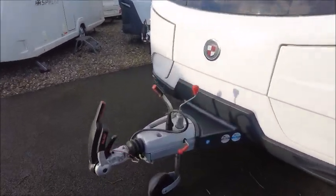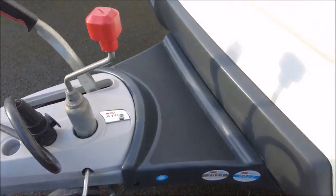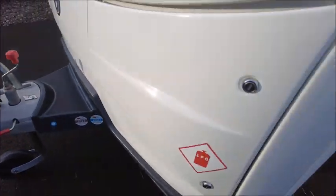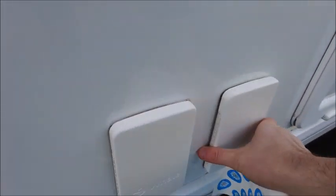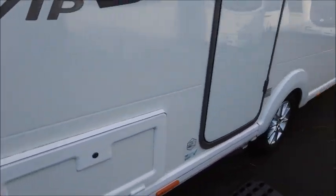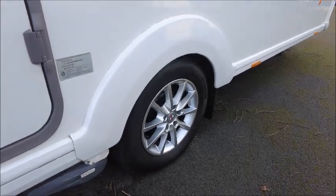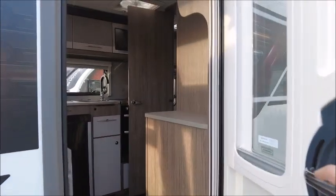Starting on the front, we've got our Alco Stabiliser Hitch. This model's got Alco ATC Trailer Control. It's had a service for the last couple of years, including 2023. There is an external barbecue point, the ECO mains socket. This model's also got a Powertouch Evolution motor mover fitted. It's got an MTPLM of 1677, so it's nearly 1.7 tonnes.